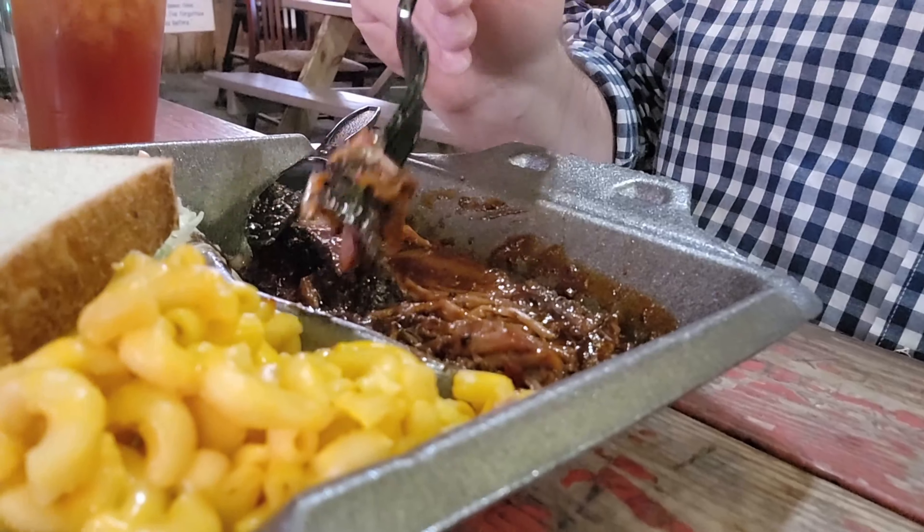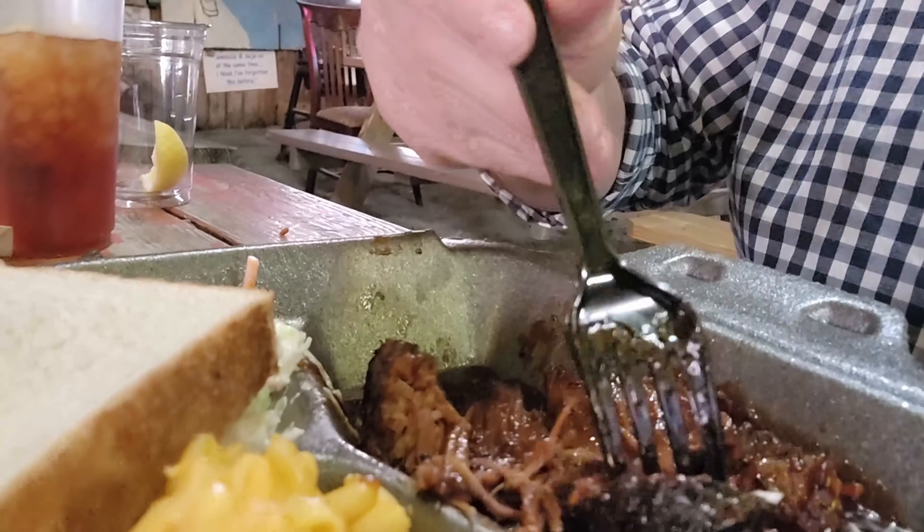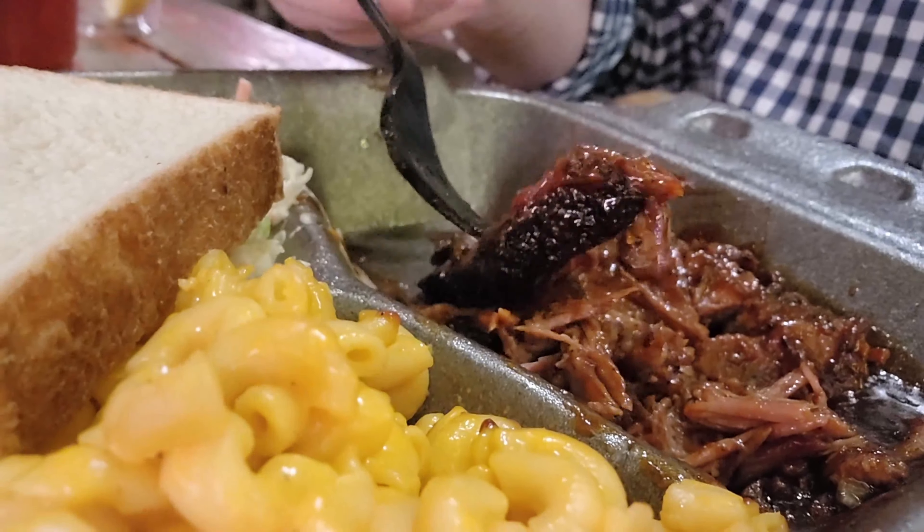Other barbecue contests can certainly judge it differently. Everybody's got their own individual taste profile and what they prefer. Now if the brisket stays this good, I certainly would make a return visit and I would certainly get this again. Hopefully they would have my sweet potato casserole. Your experience could certainly differ — maybe you would love the mac and cheese here.